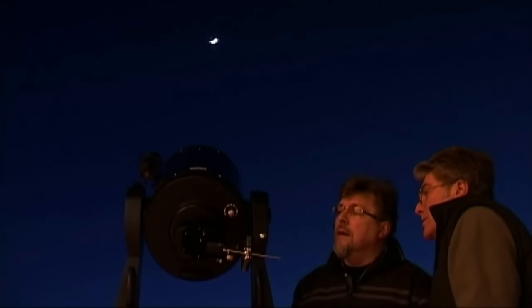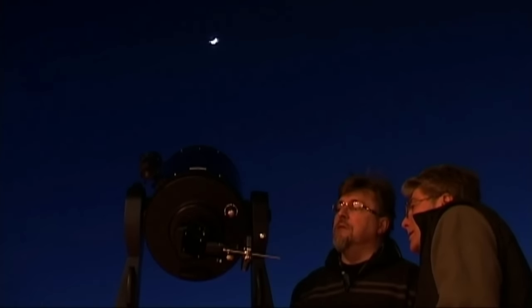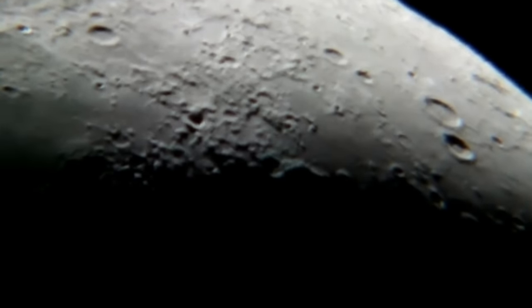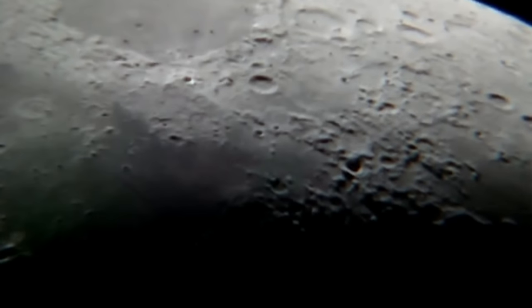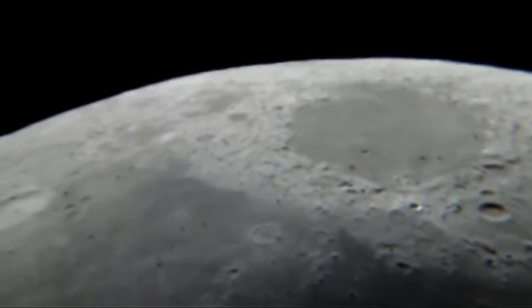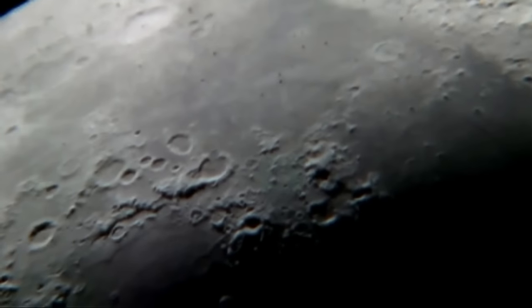Oh, that's interesting. This has always been such a terrific time to observe. There we are, a nicely collimated telescope, giving us a nice view of the moon. Job done.